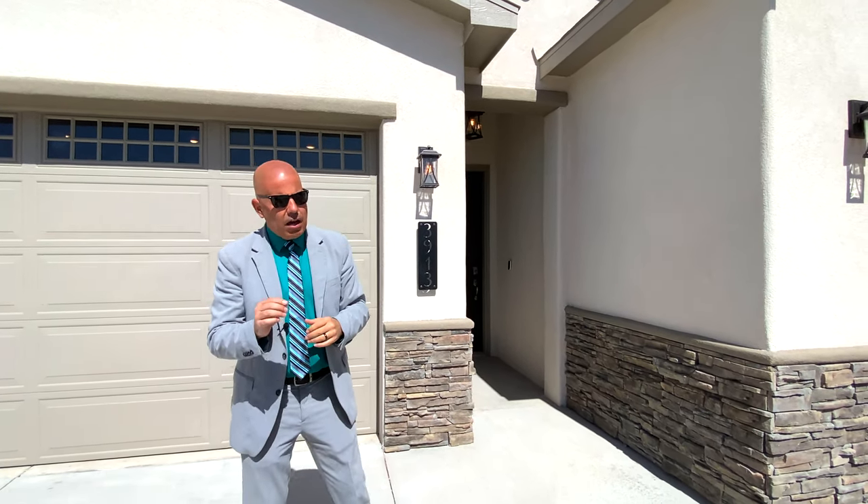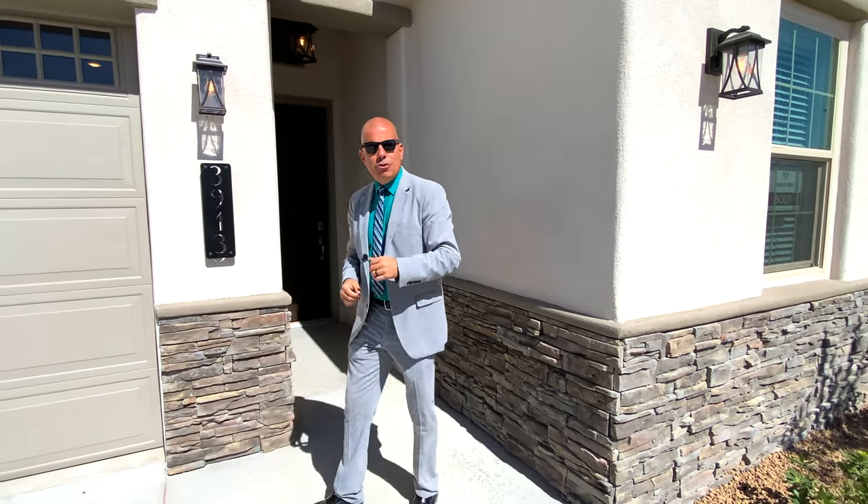They do everything with such care and precision. The grout lines, the lining of all the grout lines throughout the entire home are incredible. Can't wait to show this to you guys. Thank you so much for tuning in — I hope you enjoy.